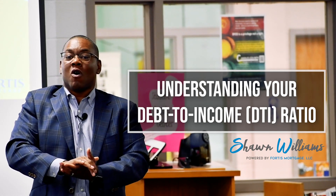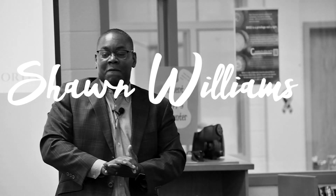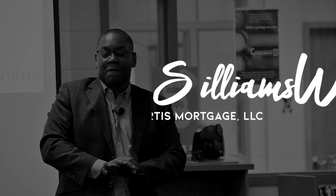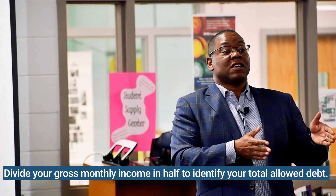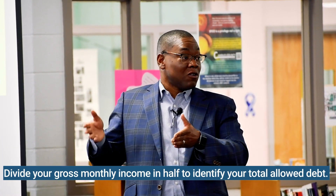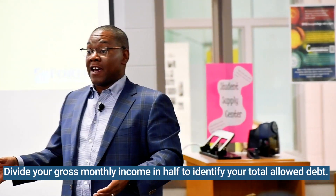If there's one thing that I ask you to walk away with today, write this down: debt to income ratio. Your gross monthly income will let you go up to about 50% total debt. So gross monthly income times 50%, or divided by 2, equals total allowed debt.